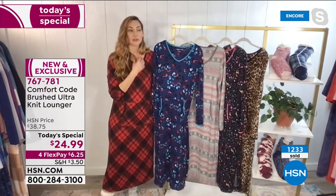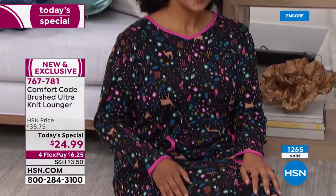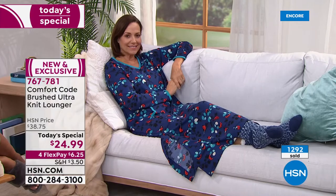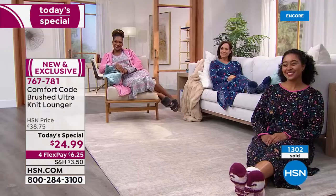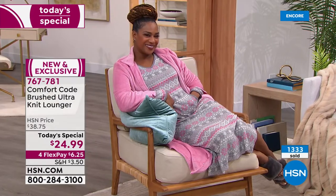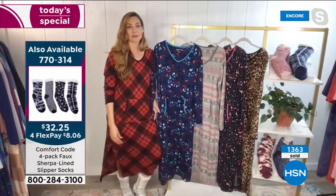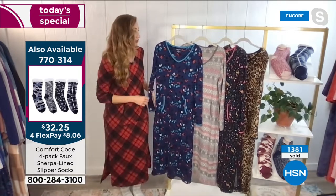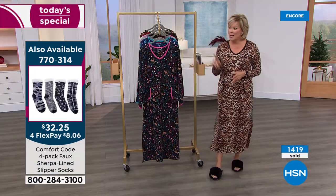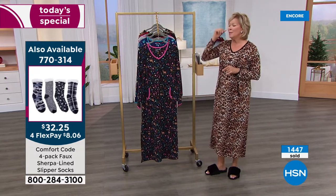The updates this season include the V-neckline and beautiful contrast binding from the V-neck all the way to the back and cuffs. The kangaroo pocket adds those little delightful details that make all the difference in quality and elevated design. The side splits at the hemline give you movement so you don't get caught up when walking or curling up on the couch. The sherpa socks are also available — item 770-314 — a four-pack at $32.25 in multiple colors, super fluffy, thick, and sherpa-lined. A perfect pairing for cold winter nights.